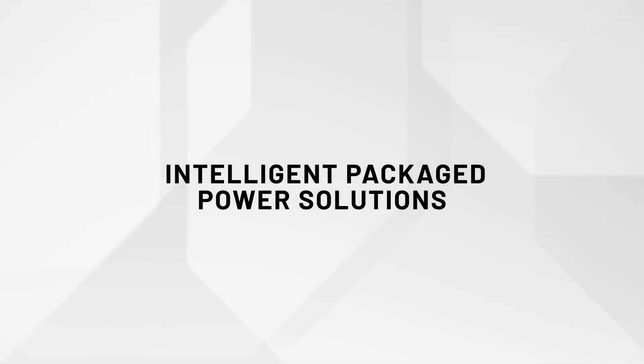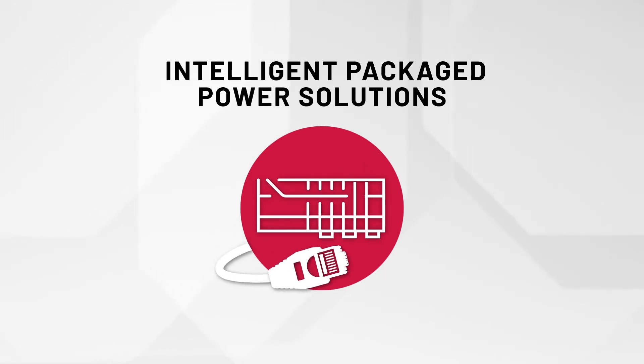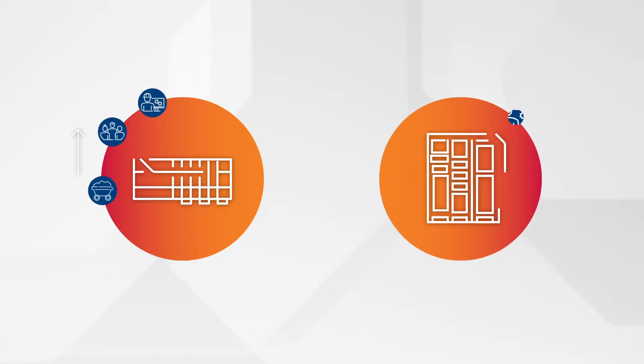Intelligent Packaged Power Solutions from Rockwell Automation — providing the infrastructure for smart, fully integrated power and control systems. As customers demand more data from equipment, smart devices continue to gain popularity.